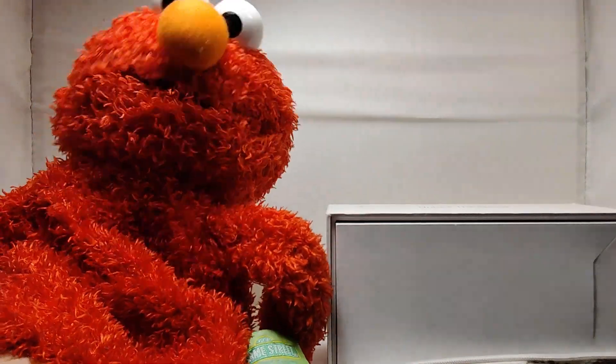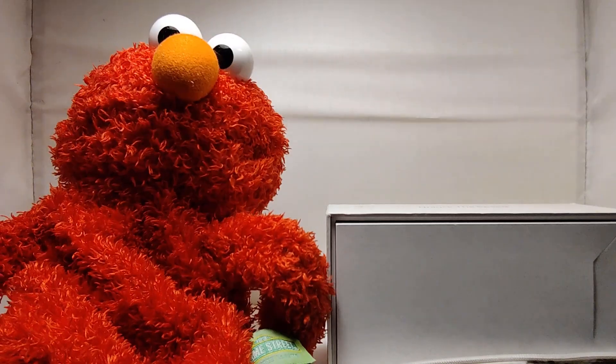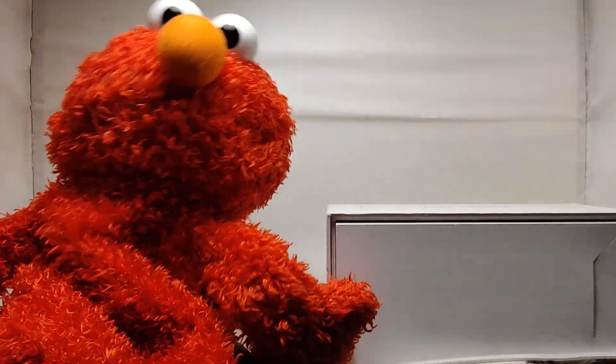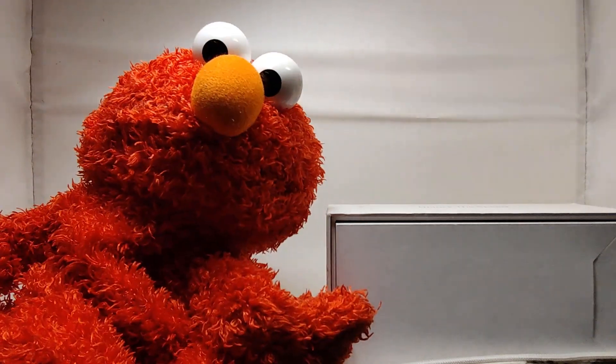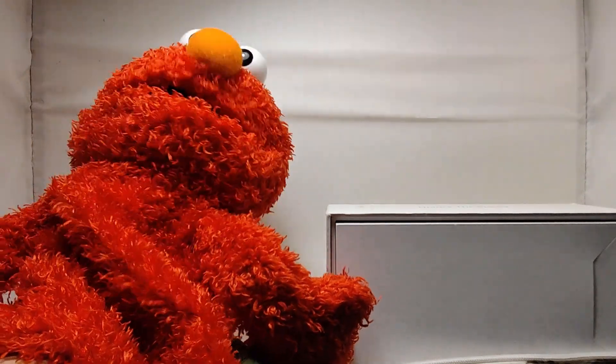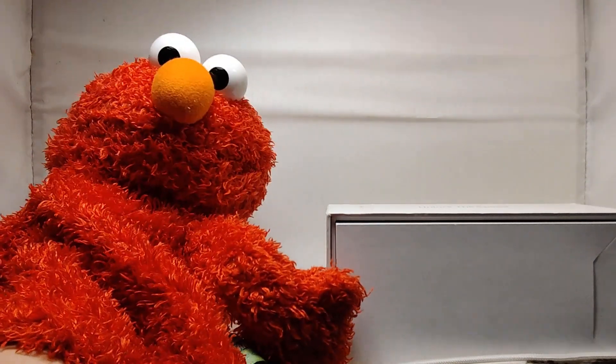Hello, everyone! This is Elmo. Today I would like to talk about dinosaurs. Do you like dinosaurs? Elmo loves them very much. Shall we start? I will show you my collection of dinosaurs.